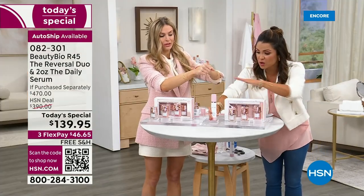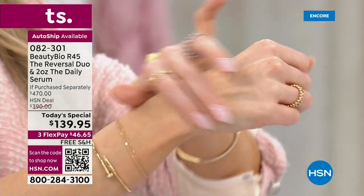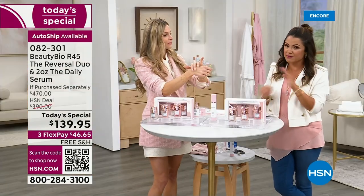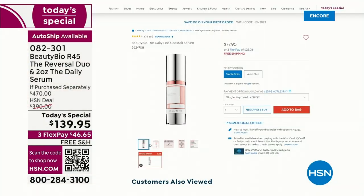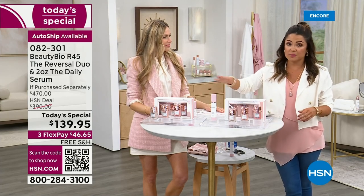All of this on the table is a $470 value. If you look on HSN.com at the daily serum, the new packaging is $77 for the single size. But you guys get the brand new packaging — we're doubling it up. It's a huge value. For less than the cost of one set, you're getting a second, and you're getting the double of the serum.